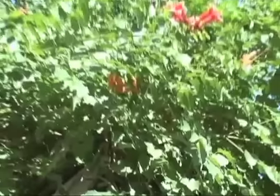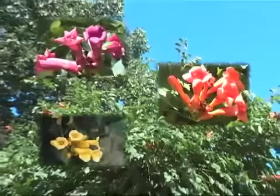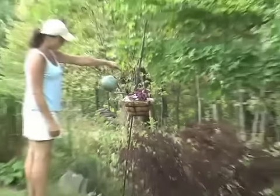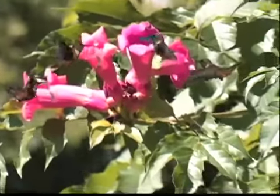The Hummingbird Vine will climb completely on its own, covering walls, arbors, and fences. Watch in amazement as it grows and grows, becoming a pillar of flaming red, orange, or yellow trumpet flowers. Whether you're an avid bird watcher or simply enjoy a beautiful yard, no other flowering plant can attract hummingbirds like this fabulous vine.